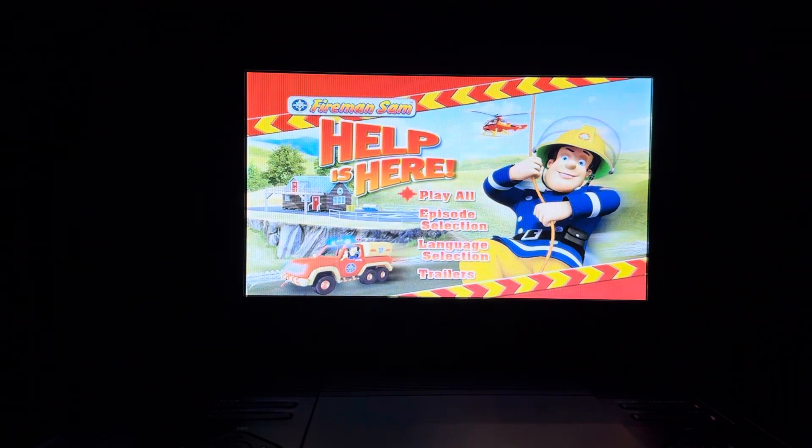This DVD menu walkthrough was requested by DVDs, openings, menus, and updates. Today we use the main menu — first we have Play All, then we have Episode Selection.